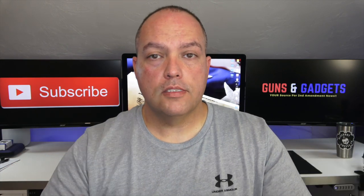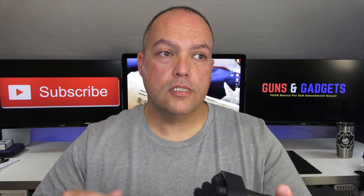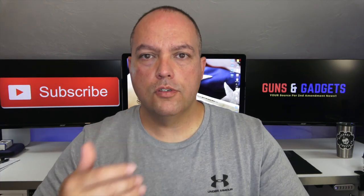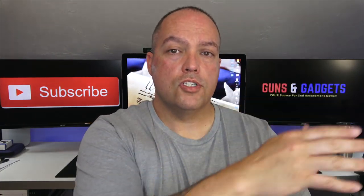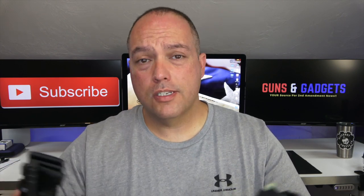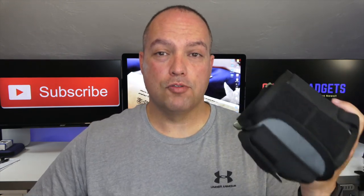Thank you to Lynx Defense for sending this. I know it's been a while for this review, but I wore it in situations where I was getting ready to do the review and thought, I have this class coming up, let me see how it feels. Or I have this training coming up, let me see if it won't work or won't be comfortable. To be honest, I was trying to convince myself that this wouldn't be comfortable. It is. I've tried, and it has won.